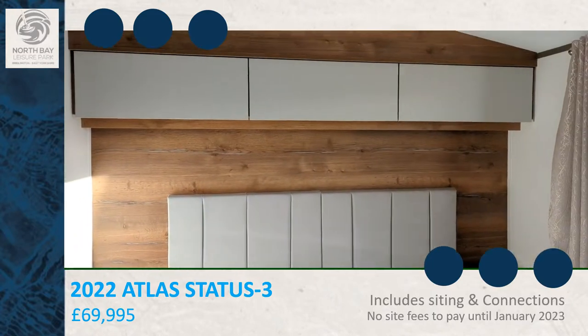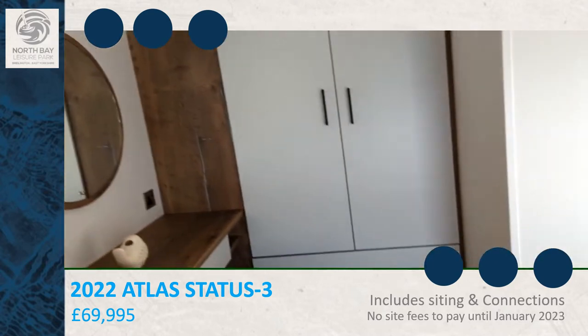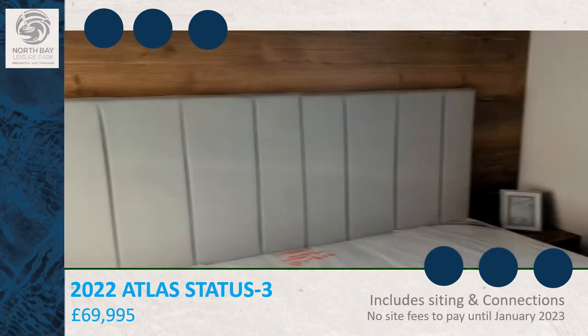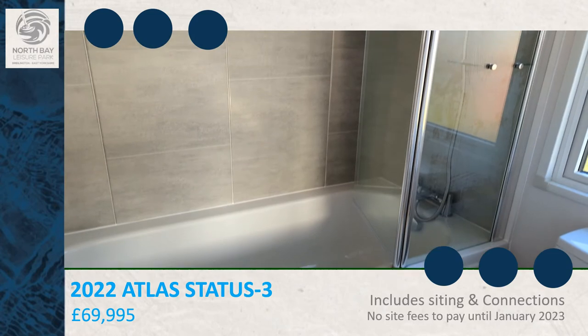Plenty of overhead storage, big cupboard, vanity area, and it also has an ensuite bathroom. And we're going back to the bathroom — the bath.